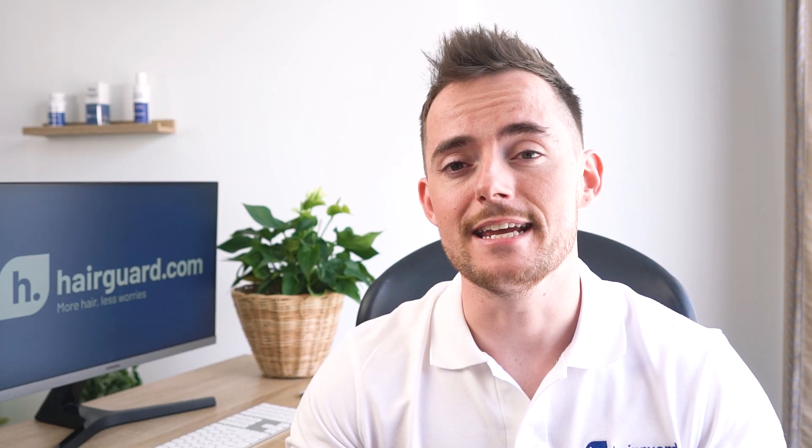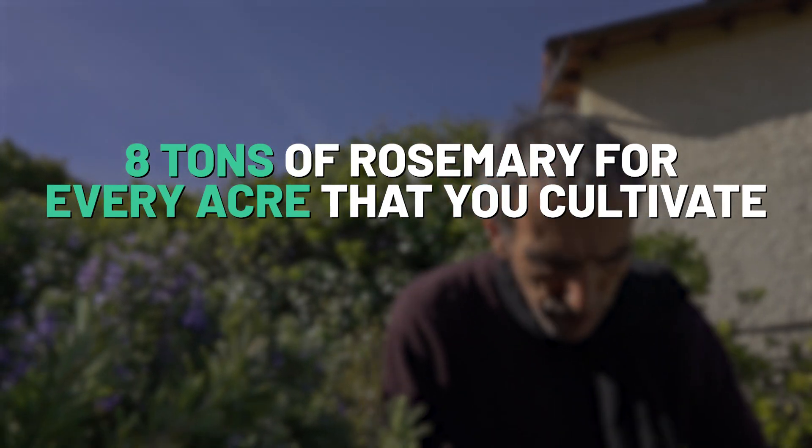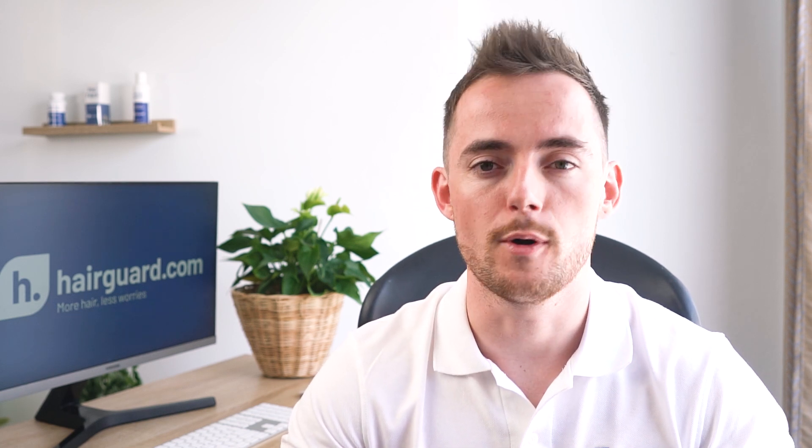To give you an idea of just how much rosemary is required to make the oil: you get about 8 tons of rosemary plant for every acre that you cultivate, and that's enough for only 20 to 25 kilos of rosemary oil. So there is a lot of rosemary plant that went into that tiny rosemary bottle.